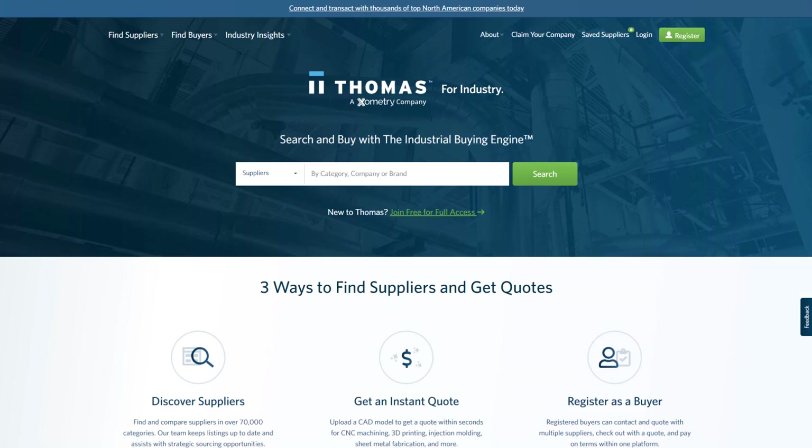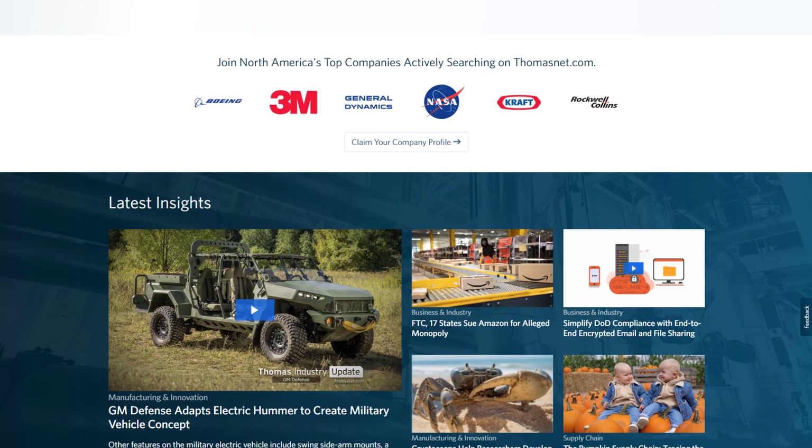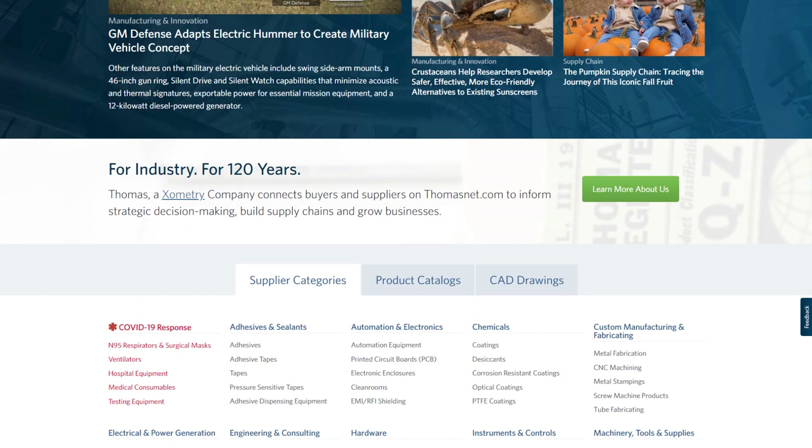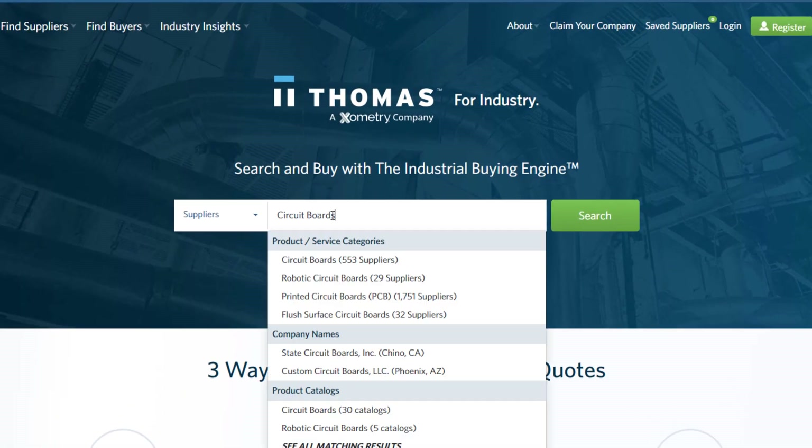For industrial sourcing needs, turn to thomasnet.com. The same account, login, and payment terms carry over to ThomasNet, where more than 500,000 suppliers across the entire industrial sourcing chain are waiting to do business with you.